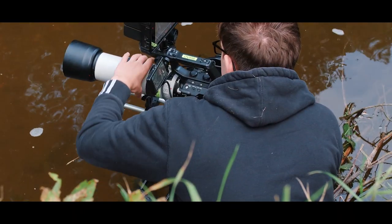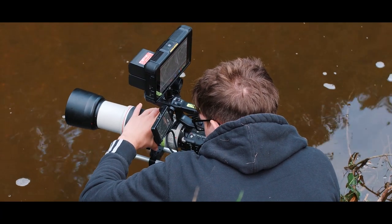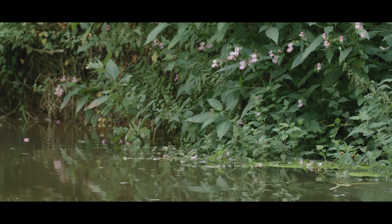I set up my camera for stills and Charlie used the Sony FS5 to film them, and it didn't take long until we then saw the first signs of beaver activity.